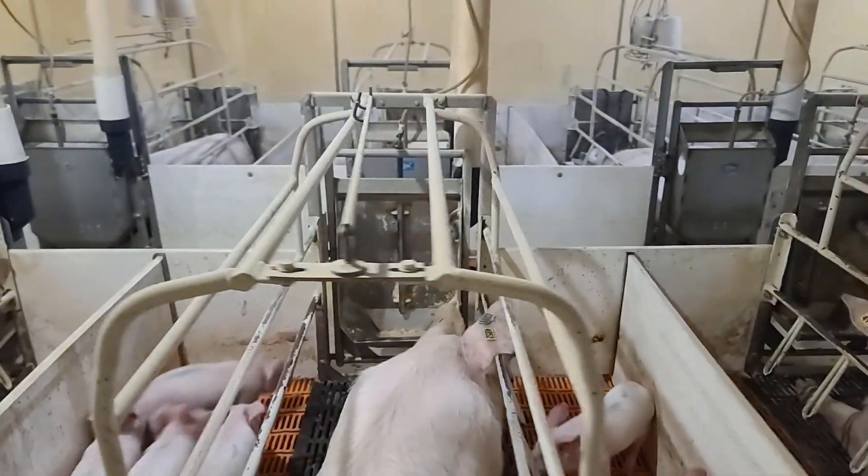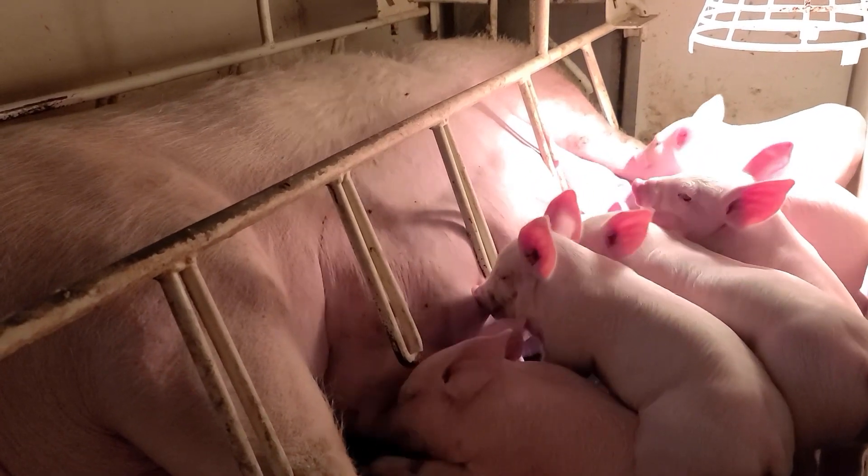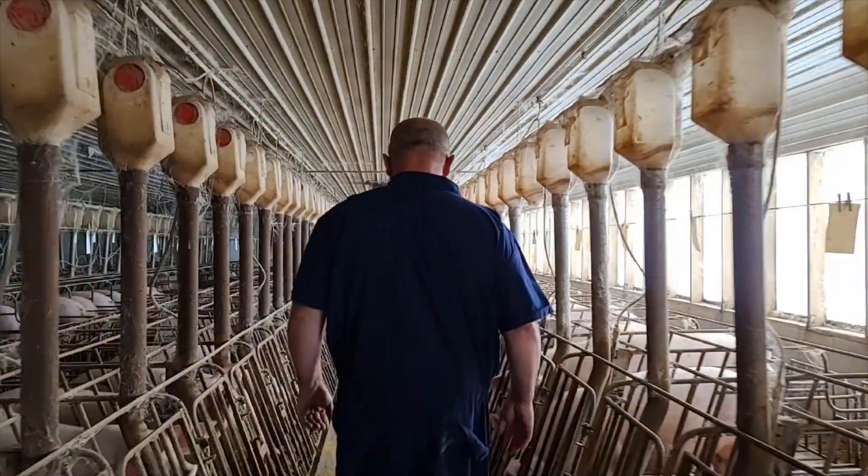You're well aware that a sow's lactation intake plays a crucial role in milk production, piglet and sow health, weaning weights, and future reproductive performance.